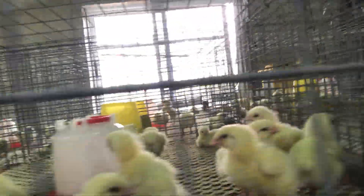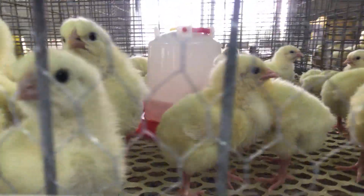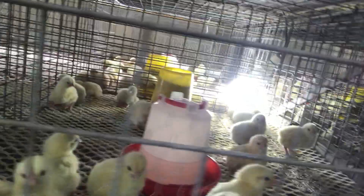The birds are doing very well — they look smart, they look healthy, they look very okay. You can see they are even trying to attract the camera. This is day one on the farm, and I'll be giving you maximum updates on everything.